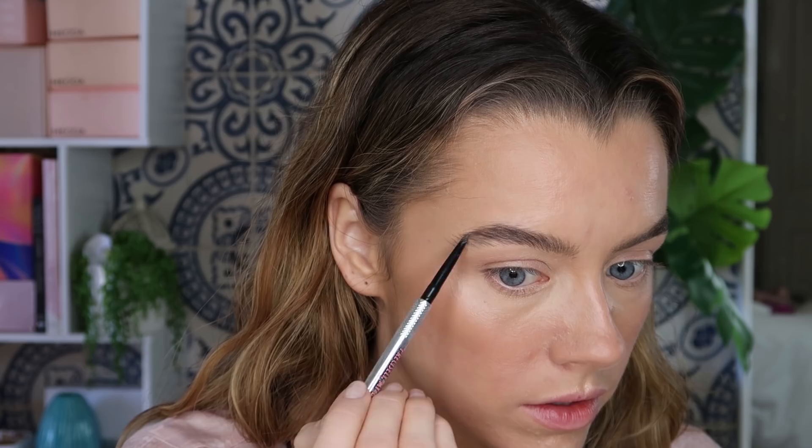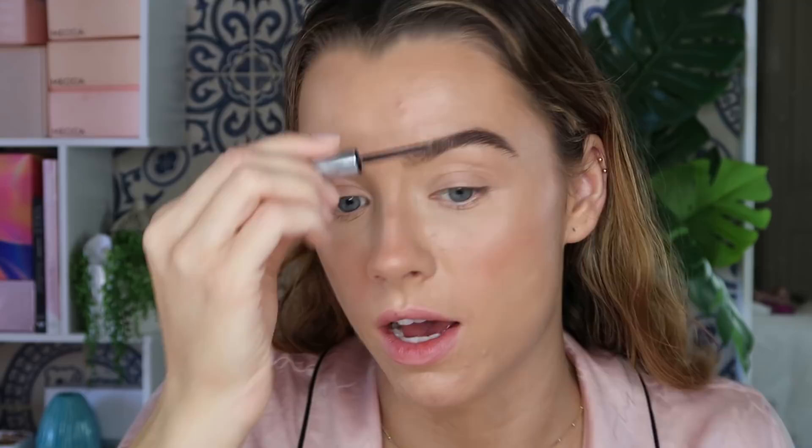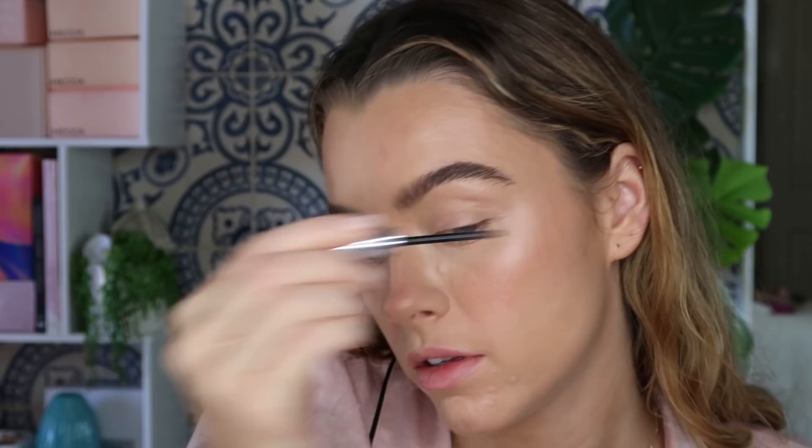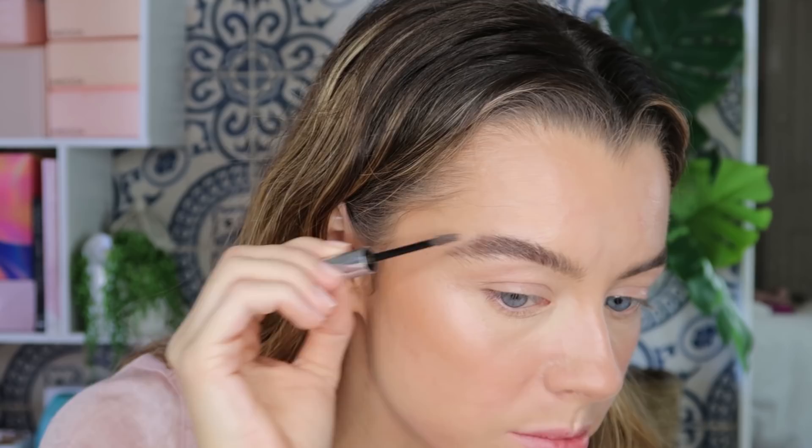Now we're doing eyebrows — Benefit Precisely My Brow in shade four. I'm really just focusing this through the areas where I don't have a lot of hair, like the tails go a bit sparse, so I'm filling that in and stopping around where the arch starts because I like that ombré look. Then I'm going in with Glossier Boy Brow and brushing those hairs up, running it all the way through even the front portion. Sometimes I think my brows are all right and then I look at the footage and in HD they are so far from all right.